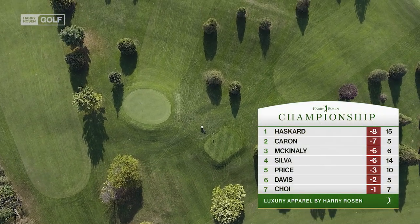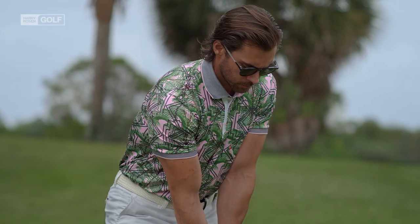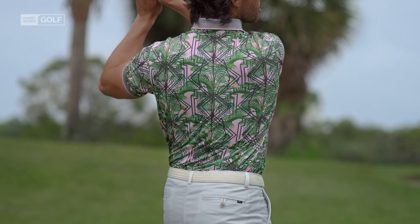Absolutely. Over on 9, he's found himself in the trees here, Nick. Yeah, that palm tree pattern is a high-risk, high-reward play, Tim. But he's made it look effortless.